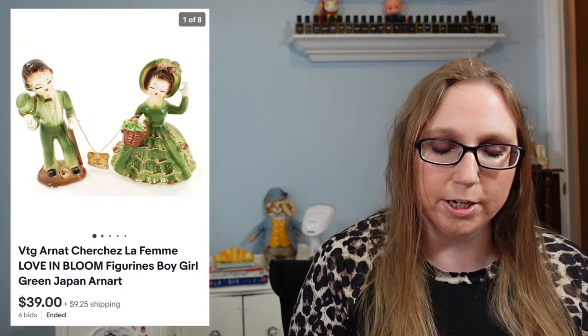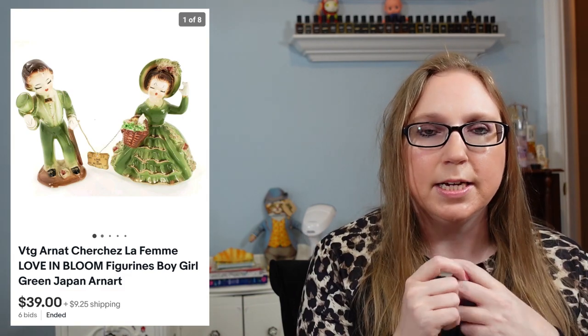Next, a vintage black leather Coach bucket bag — I'm pretty sure I picked this one up at Goodwill for about $6.99 or $7.99 and it sold for $89.99. Then a pair of Naot clogs from a church yard sale — I paid $2 for them and they sold for $39.99. After that, two ceramic figures by Arnot from an auction — they were connected together with little stickers that said 'Love in Bloom' — and those sold for $39.00.